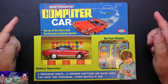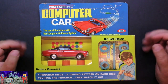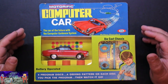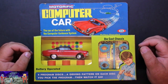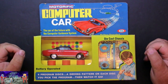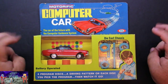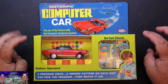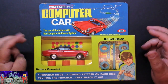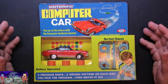Ideal Toys Motorific Computer Car. This is a toy from the late 60s, early 70s. It's a small battery-powered car that follows little program discs to do steering action. So it's not an actual computer car — it's a cam-following car. They called a lot of stuff like this back then computer cars, but there's no onboard computer. It's all mechanical.